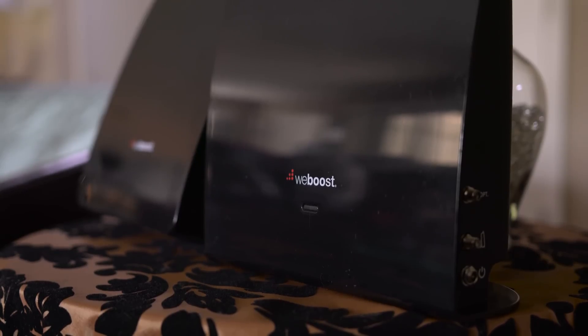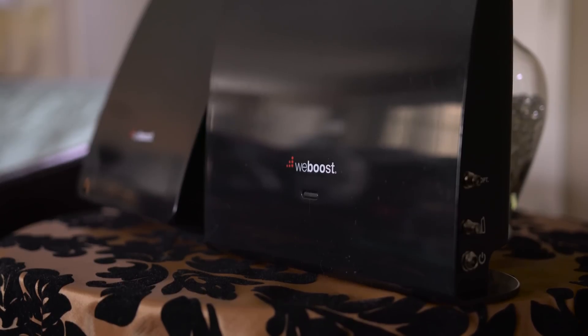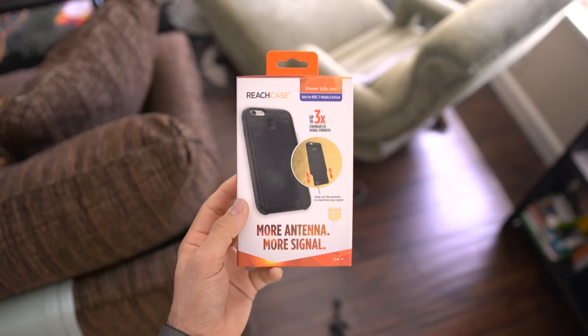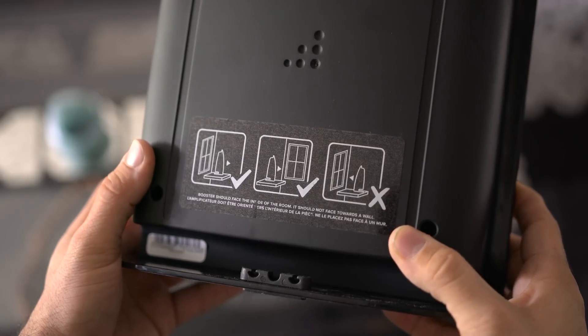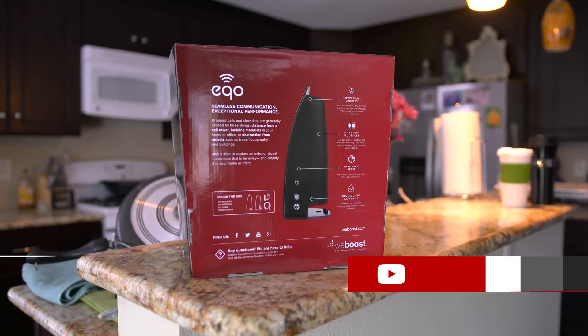But even with successful results like these, are you willing to dish out the money for something like the WeBoost Echo? It's priced at $349, but in comparison to the $60 you'll spend on a single Reach case that will only work with an iPhone on specific carriers, it seems like a dedicated signal booster is the better way to go. Plus, it actually works.